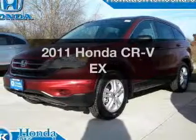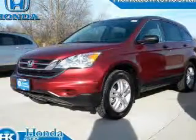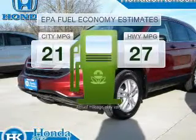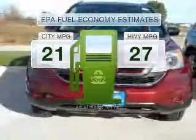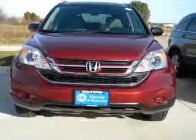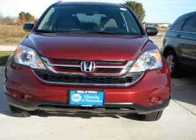Introducing the 2011 Honda CR-V — everything you need under one roof with this great vehicle. In the city or on the highway, you'll spend less time at the pump with this fuel-efficient vehicle, featuring an efficient four-cylinder engine that responds smoothly to its five-speed automatic transmission.